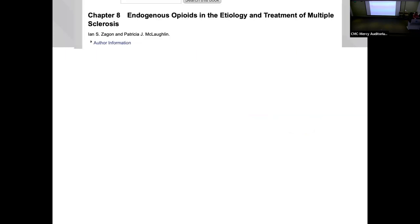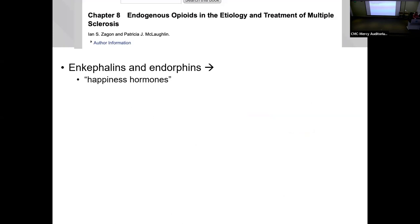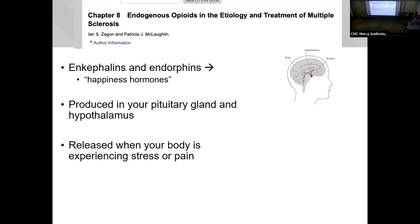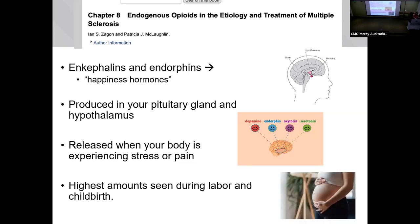So what do our opioid receptors do in the absence of drugs? They are activated by enkephalins and endorphins — your endogenous hormones. These are produced in the pituitary gland and hypothalamus and are released when your body experiences stress or pain. This is an extremely advantageous evolutionary response, and it can be seen at its highest during labor and childbirth. So these receptors have a role whether or not you're using exogenous opioids.